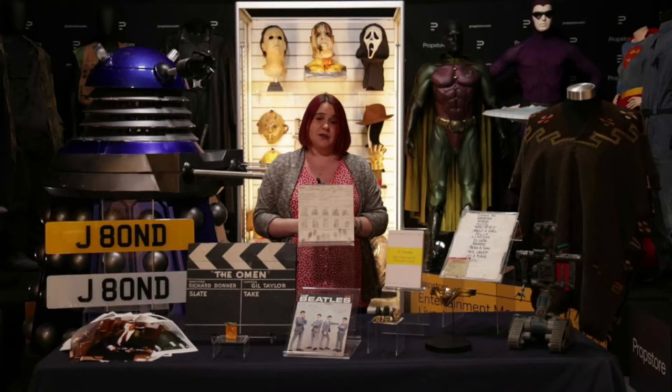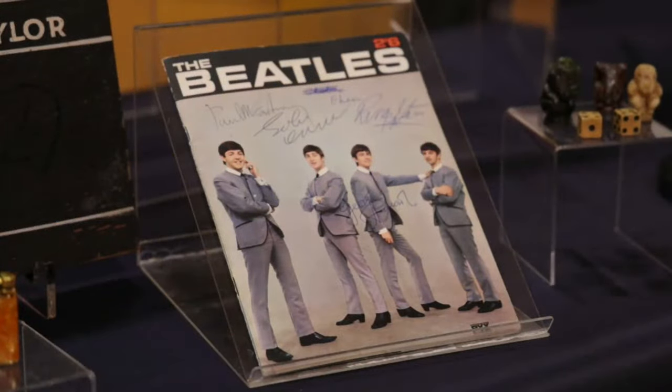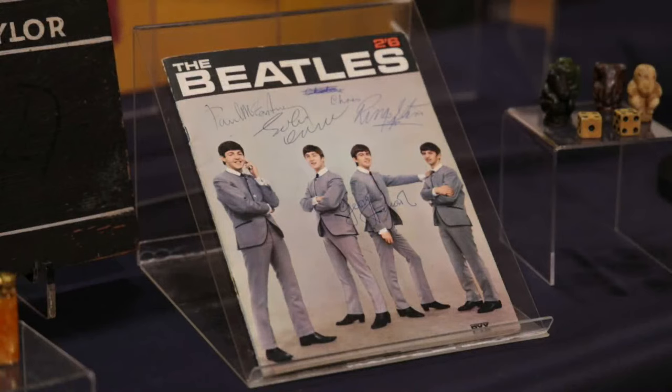We couldn't have a music auction without something from The Beatles. We have an autographed copy of a Life with the Beatles booklet signed by all four of the Fab Four. They were originally obtained when The Beatles performed at the Odeon Cinema in Llandudno, Wales, in 1963. It's been signed in blue ballpoint by all four. In addition, Paul McCartney has signed an inside page and Ringo Starr has autographed the back cover as well. This one is estimated to go for about £10,000.